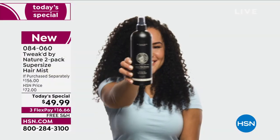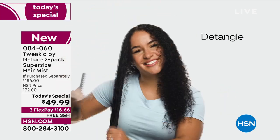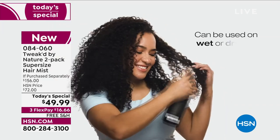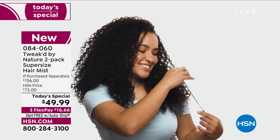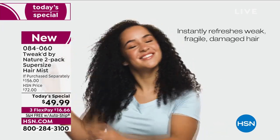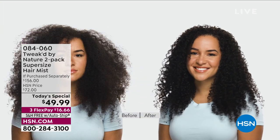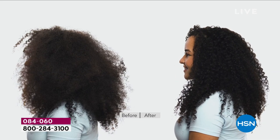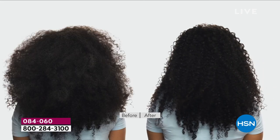Spray this in wet or dry — thin hair, brittle hair, coarse hair, thick hair, curly, kinky, unruly — it doesn't matter. This is your shortcut to healthier-looking hair, to detangled hair without breaking or ripping. It really is a miraculous all-in-one treatment. It's always been a customer pick; first time as a today's special. Today we also have the bonus buy and auto-ship — which we've never done before on this product.